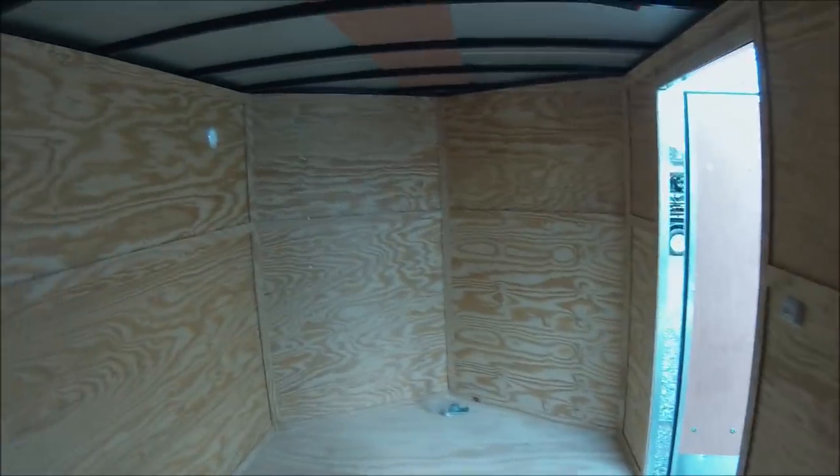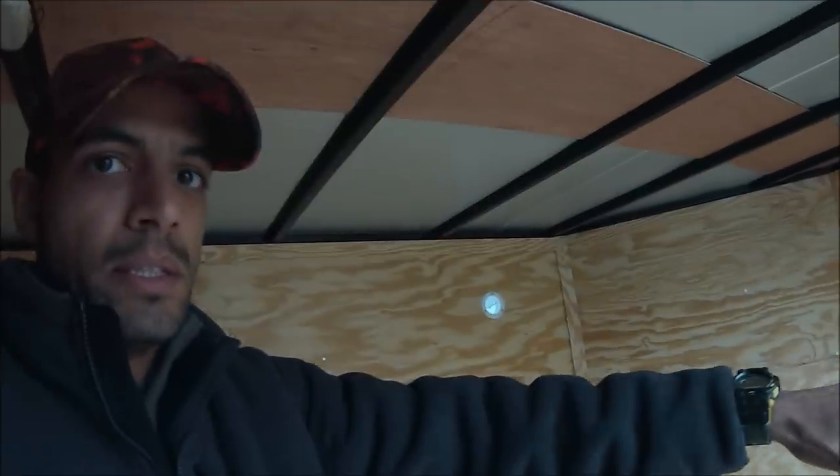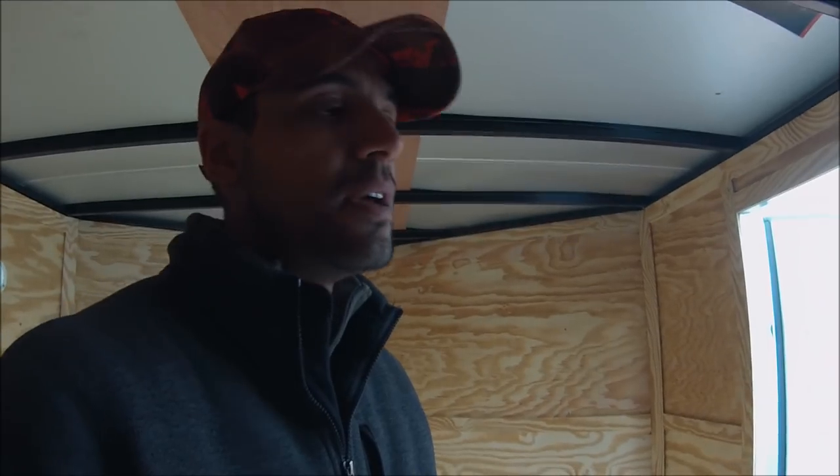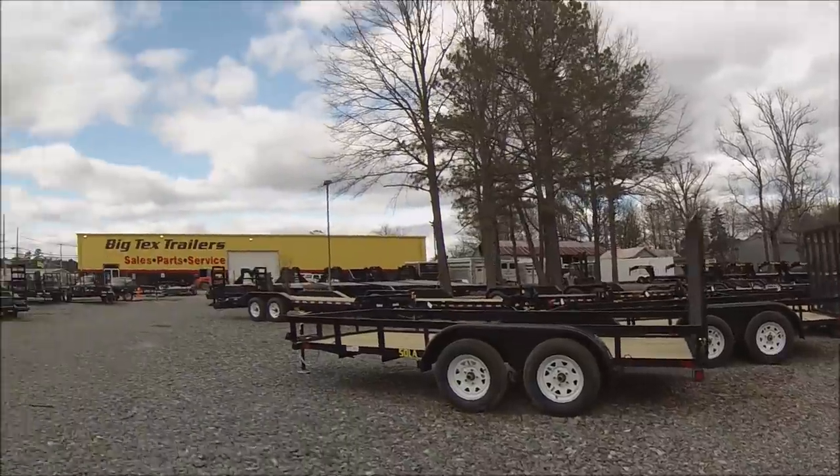Got a vent down there, light switch, vent up there, another light switch. I don't even know what size this is, but it's definitely a lot bigger. This might be a little bit too big actually, but there's plenty of room. I can put a lot of stuff in here — maybe shelves up front for this whole front section, and then the back for mowers and other equipment. It's a 7x16, wider and longer. Dual axle too — I like that.